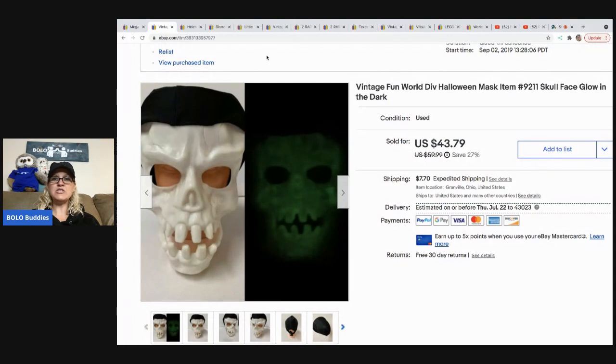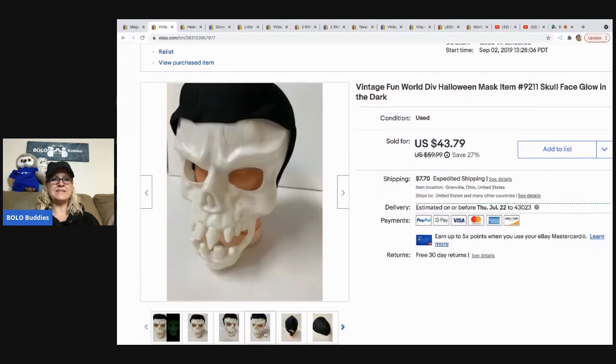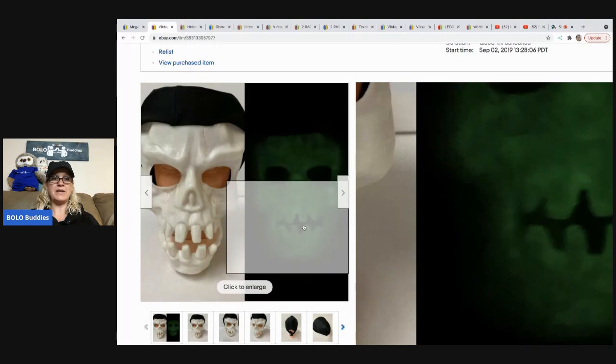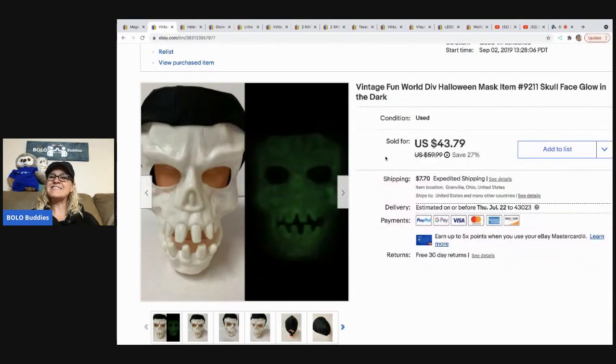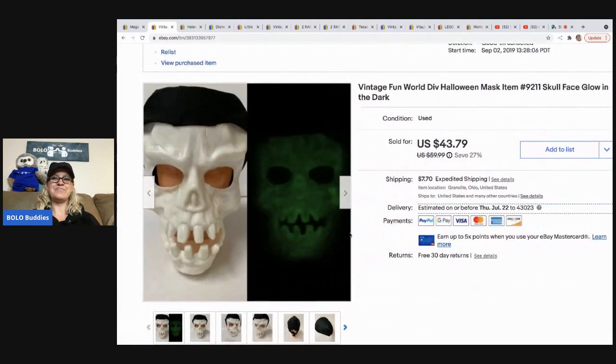The next item I sold is this vintage Fun World Division mask, and it does glow in the dark. I picked this up at a garage sale, and I thought it was going to sell faster than it did. It was a little bit long tail, but I did keep it at a higher price point. Somebody finally bought it at $43.79 and the buyer paid the shipping. It's not the scream mask — now if you find the scream mask, there's your money — but this skull with the glow in the dark, I mean, that looks scary. It's a skull face.